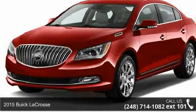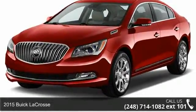Check out this 2015 Buick LaCrosse. This may be the set of wheels you've been looking for.